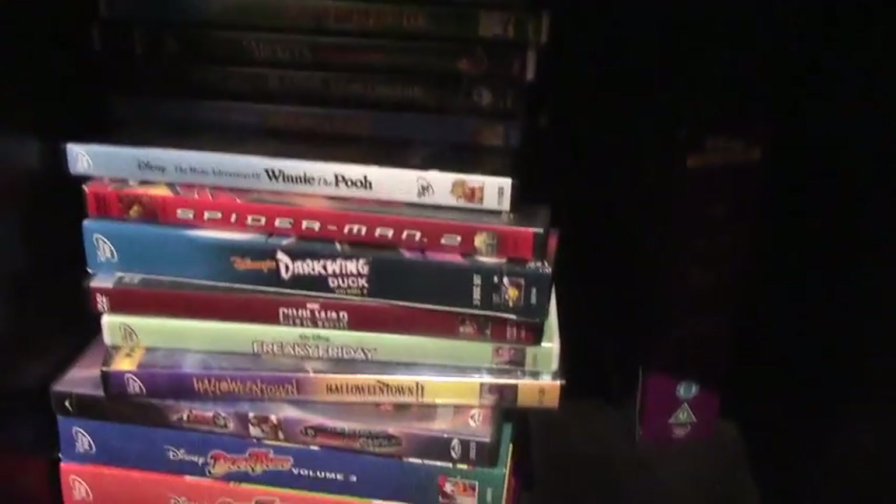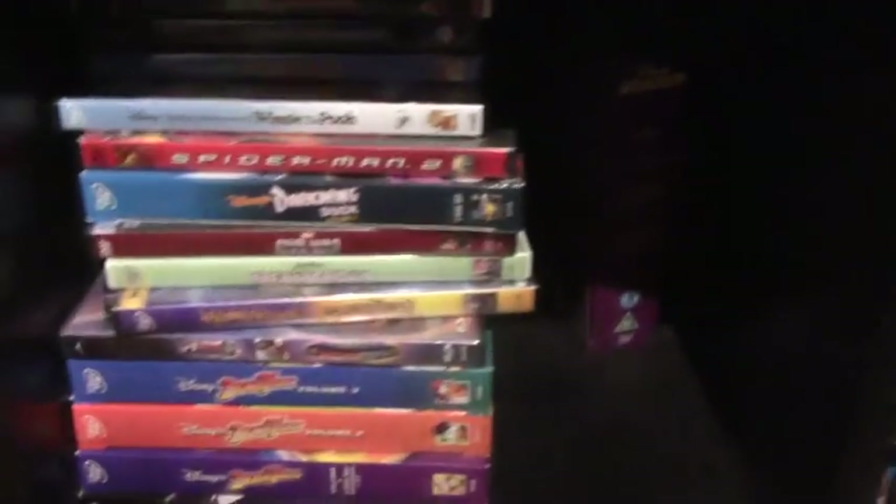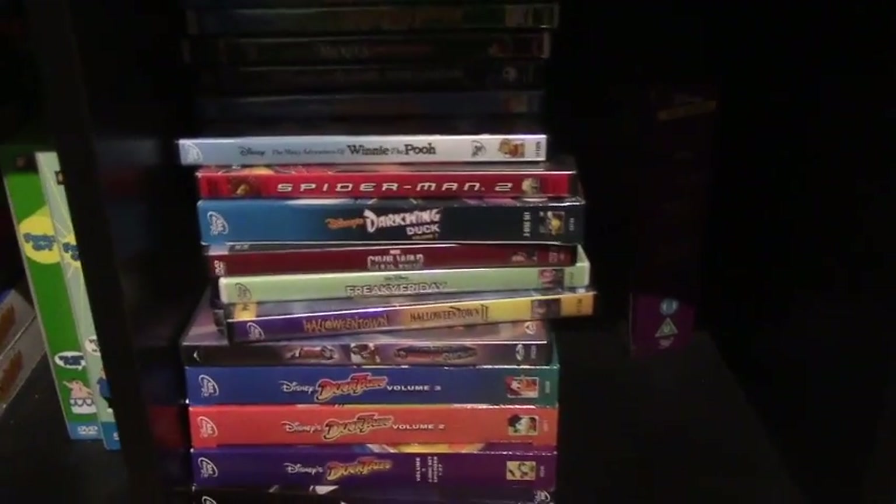Back there is an assortment of Cartoon Network, Hasbro, and Nickelodeon shows that I won't show off right now, but maybe some other day, because I don't want to take out all these at the moment. An assortment of Marvel and Disney movies — there's more back there, but I don't want to take them all out. And an assortment of sitcoms, movies, and the only Riff Trax DVD I own so far — the Santa Claus and the Ice Cream Bunny one.